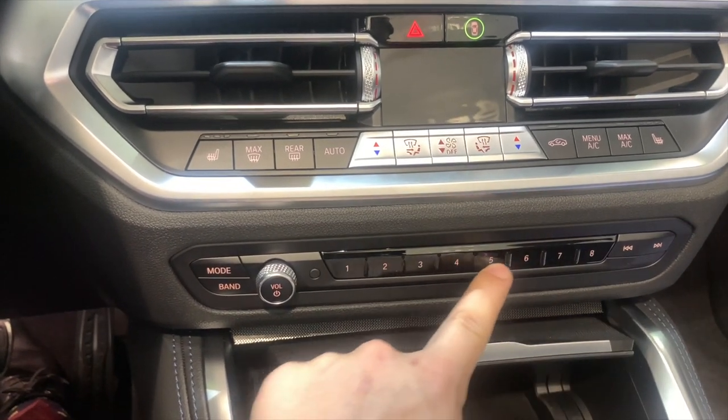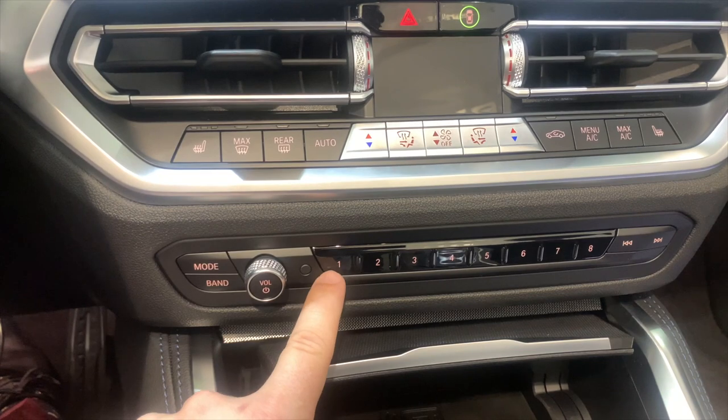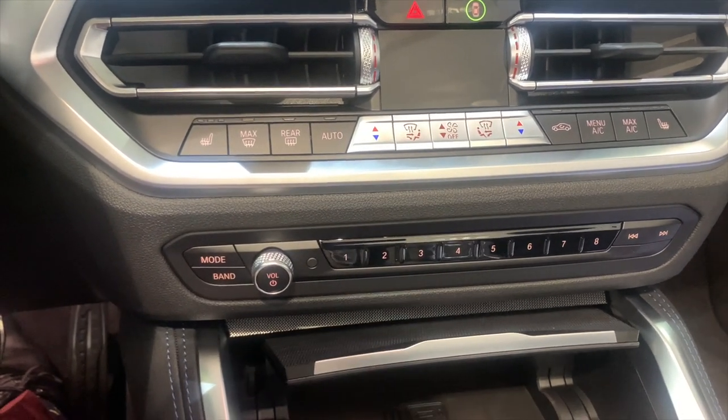I love these presets because it will set to anything you want. For me personally, I have one set as home — so anytime I click one, it automatically goes home. Two is work. Three is my preset radio station.